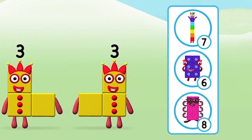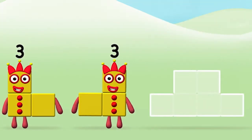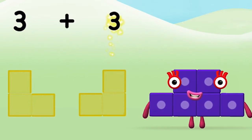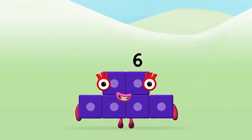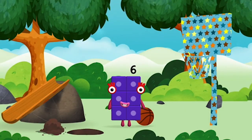Which number block do you think adding three and three will equal? Well done, you were right! Can you add the number blocks together? Three plus three equals six. Well done! You made number block six — you made a new number block!